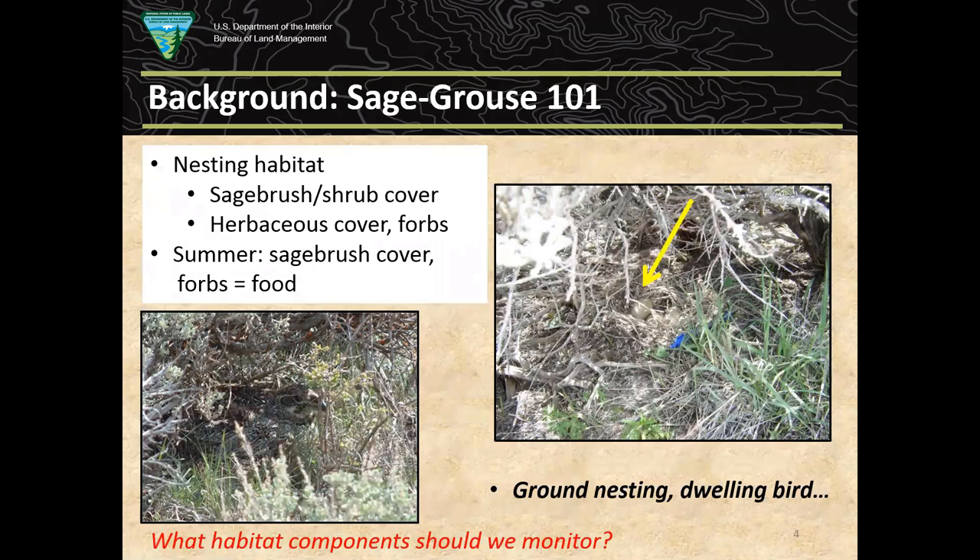Nesting habitat occurs in spring, May and June, and is pretty much limited to sagebrush and other shrub cover like bitterbrush, along with herbaceous cover that provides concealment for the nest. Forbs are important for foraging hens for nutrition as well as for early broods. Insects are also critically important for chicks, which still need sagebrush for cover but readily eat forbs — especially milky sap composites like the dandelion family and Chinese lettuce.